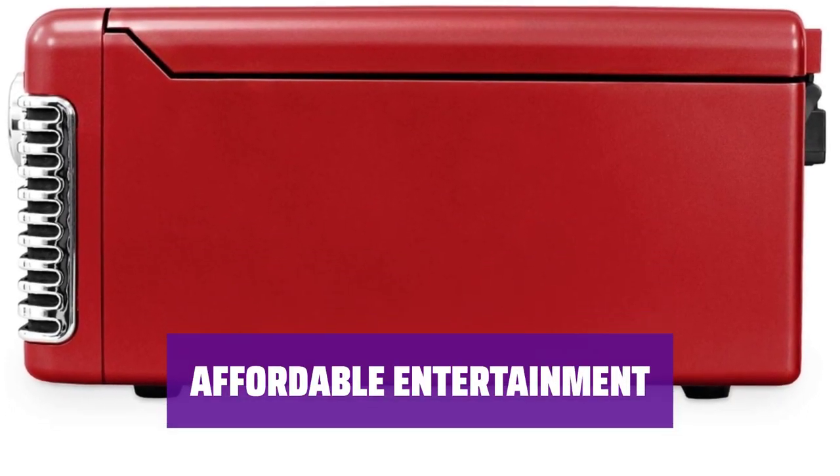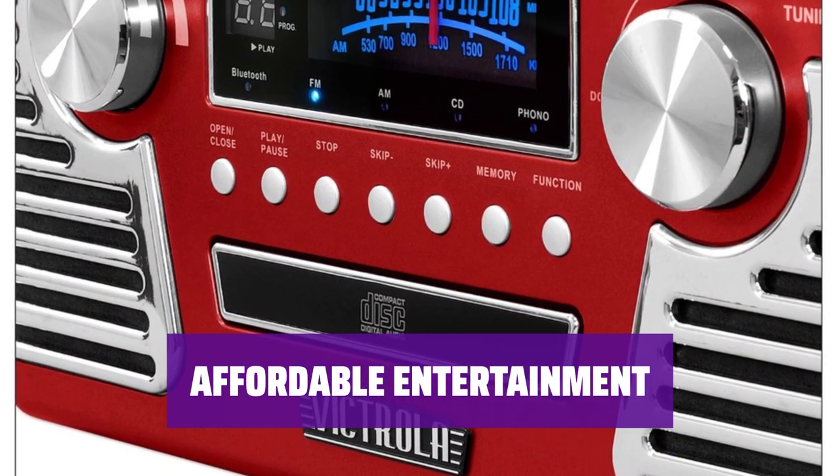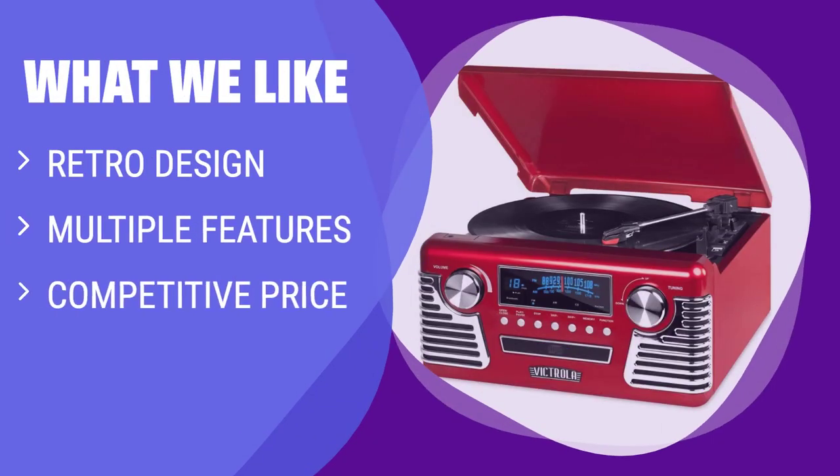Offering a range of features at a competitive price point, the Victrola Retro Record Player is a great choice for music lovers looking for a nostalgic yet modern listening experience. What We Like: If you are a fan of 50s retro style and want a record player with multiple features at a competitive price point, this option is worth considering. Great for those who want a stylish player without breaking the bank.